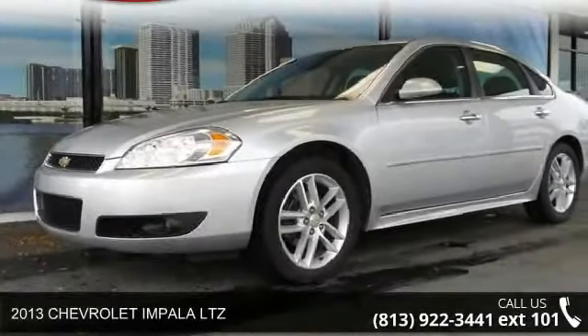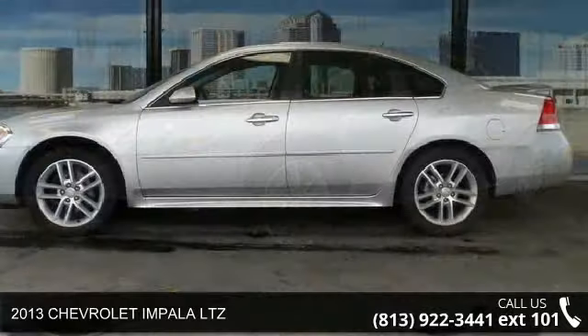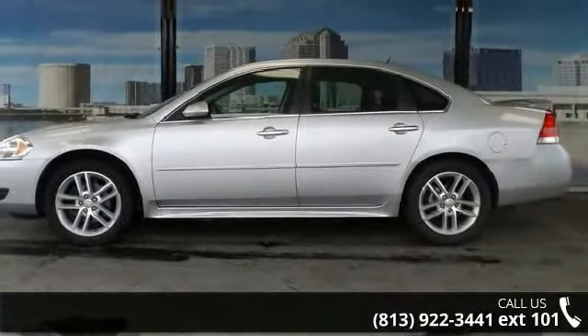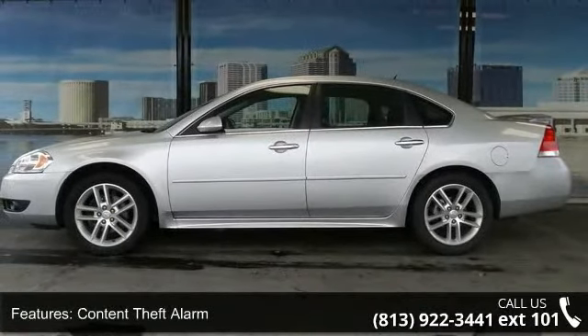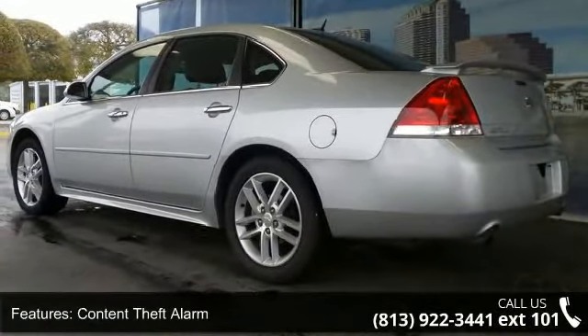Presenting the 2013 Chevrolet Impala LTZ. If you are looking for a first-rate auto, this one could be yours today. This vehicle comes with a reliable six-cylinder engine connected to a smooth-shifting automatic transmission.